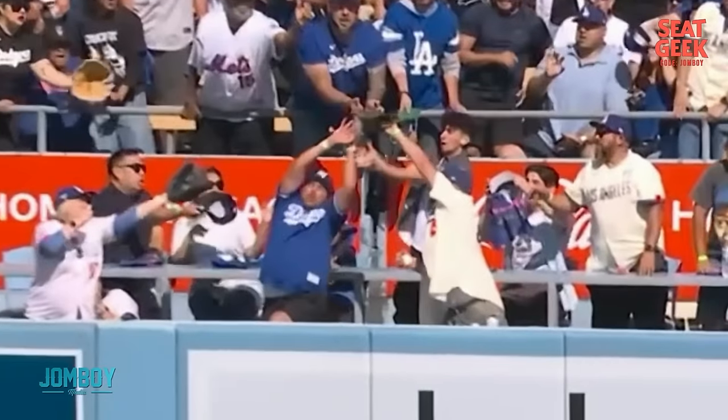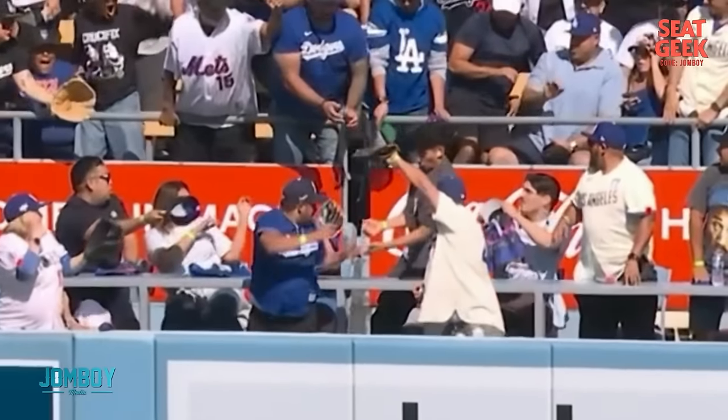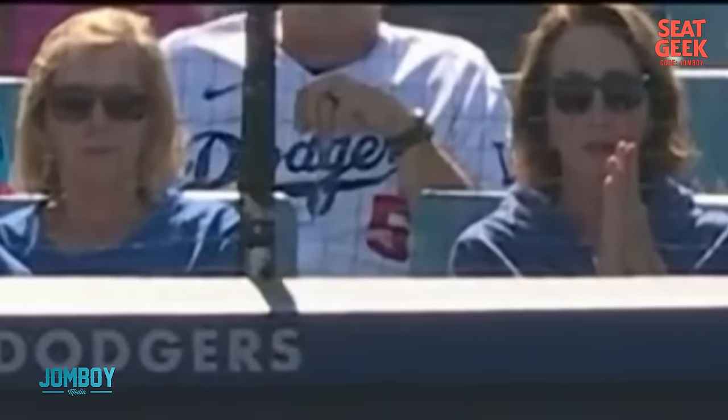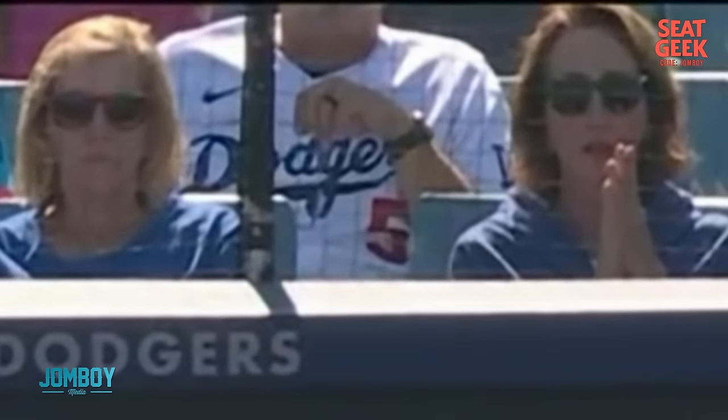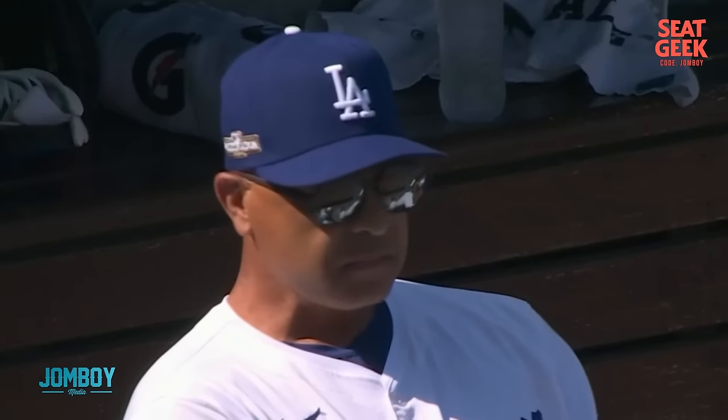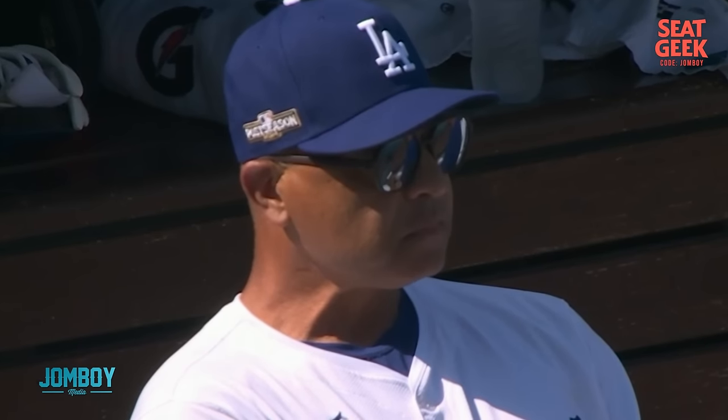Did the Dodgers fans catch the home run? Of course not. They've been having a tough postseason catching home runs. Just on a line. This woman's prayers not answered. But Vientos — yeah, he's excited. Roberts is thinking, 'Oh, okay. Yeah. Not good.'